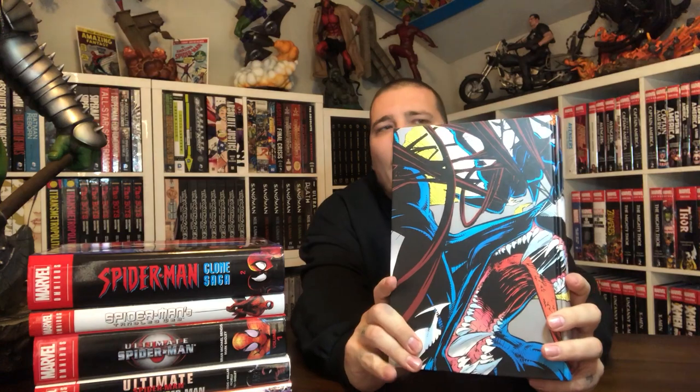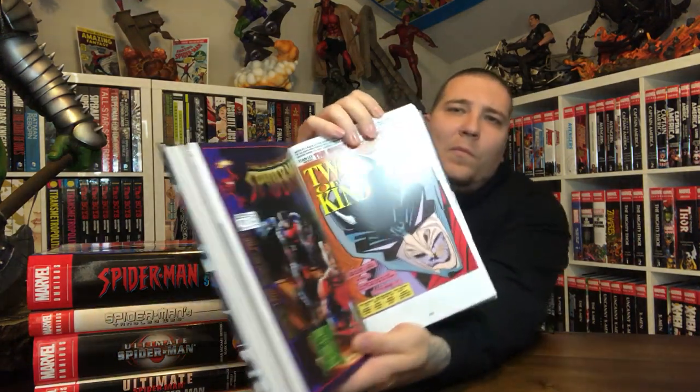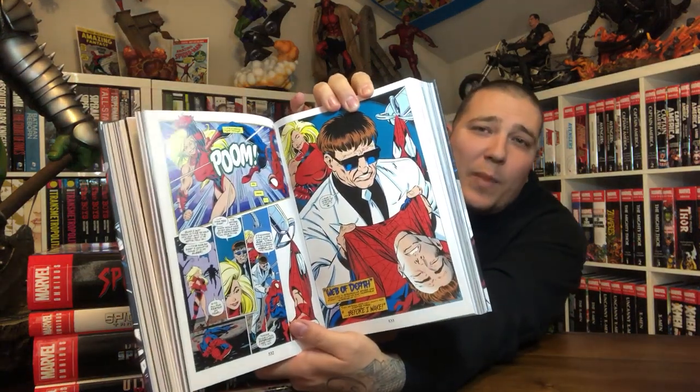Here are the issues this book contains. I love the artwork on this one. I actually just cracked this one out of the cellophane because I've read these in the trade paperbacks that collected all these issues. But I haven't opened this omnibus yet, so I just opened it for this video. I love the clone stuff — I love me some Ben Reilly, Scarlet Spider.